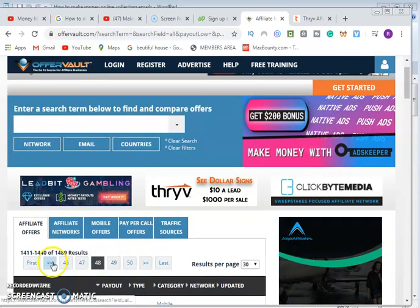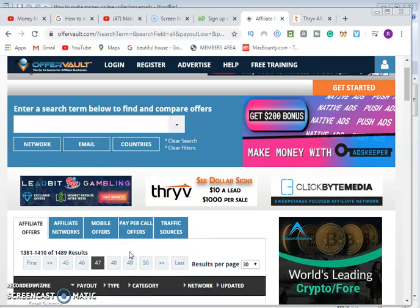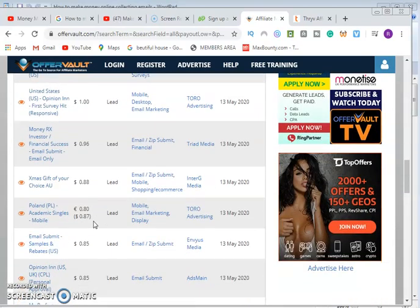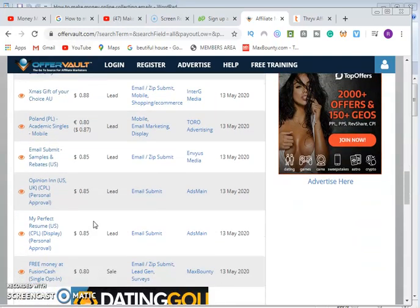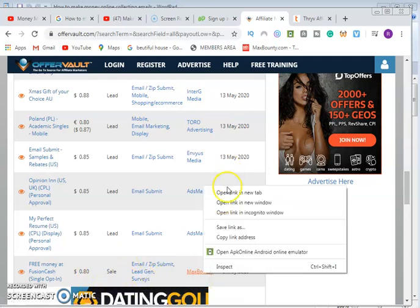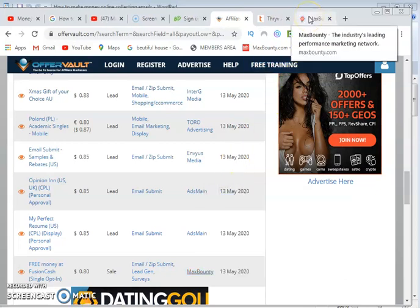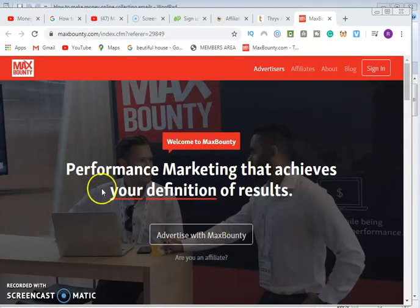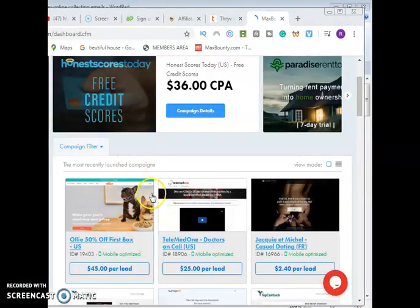Going back to the first page, you can see offers paying $1 per email submit. Scroll through and choose the amount you want to earn per lead. For example, here is a 'Free Money' prepaid card offer paying $0.80 from MassBounty. Click on the company, open it in a new tab, and register with them. On the MassBounty page you click 'Register as an Affiliate,' then log in.